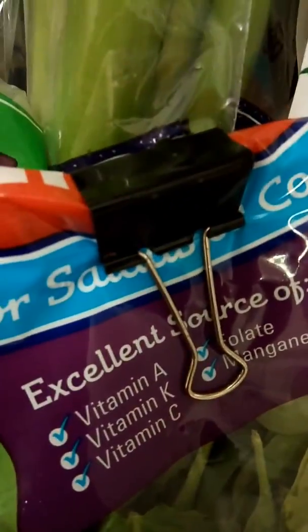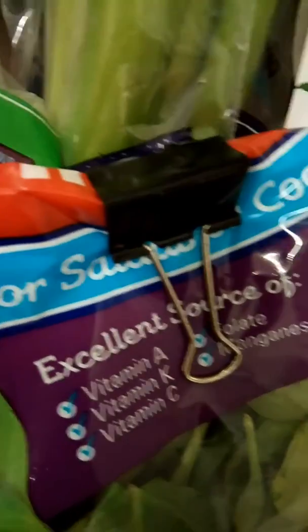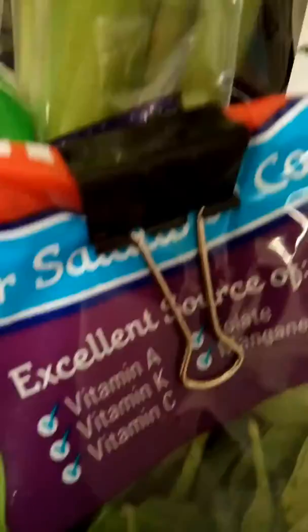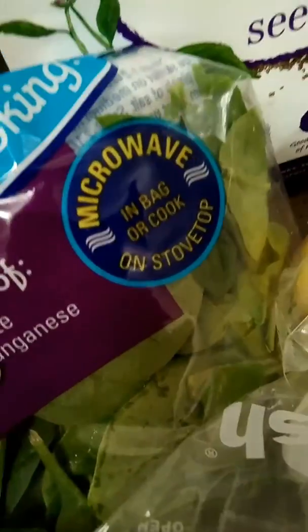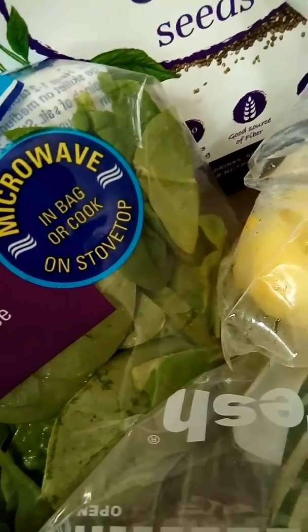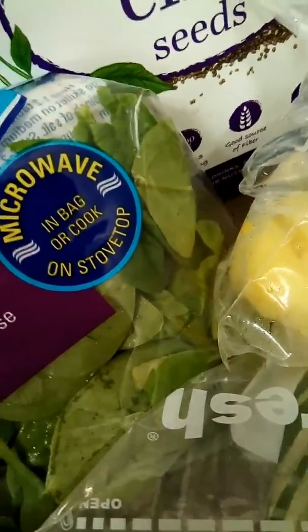So my strawberries and pineapple, I usually put in little baggies so that they will be ready to go for my smoothie. And then a lot of times I will go ahead and blend up my spinach and spring mix with water or my juice and then freeze them just like ice cubes. I will freeze them and then I'll have them ready to go for my smoothie.